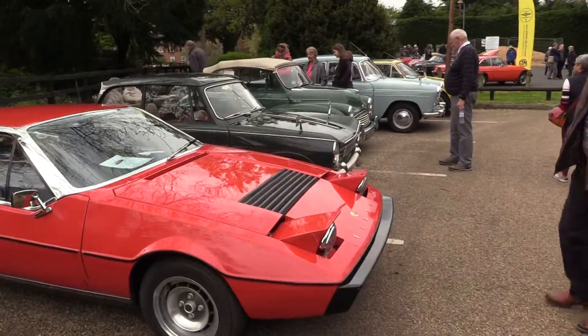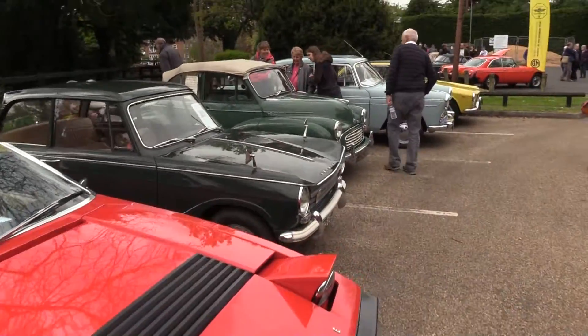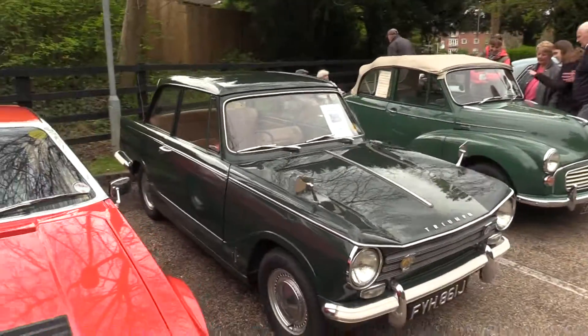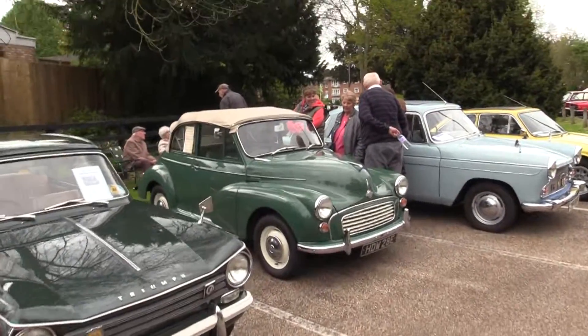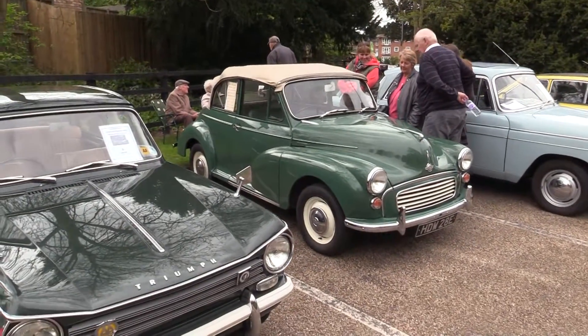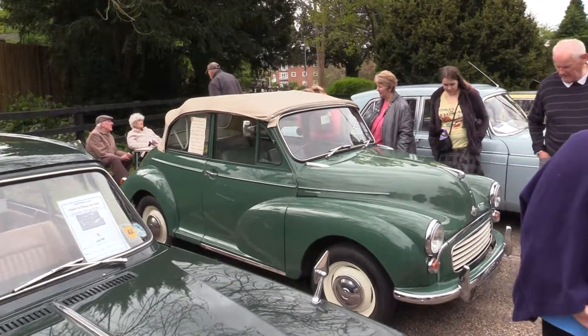Got the Triumph. Which engine do they put on this one? Triumph. Herald here. Morris Minor, and 67 - we've done 75,000 more.